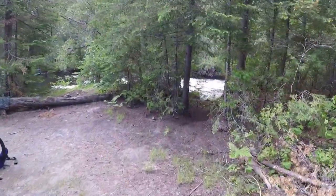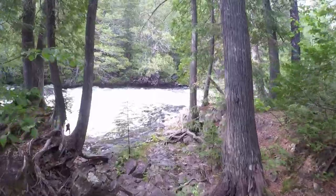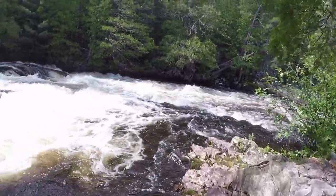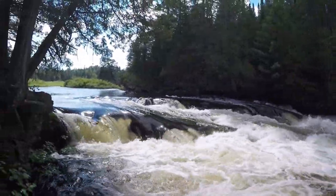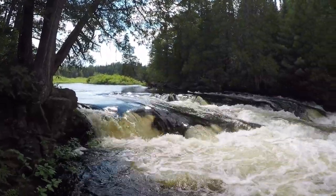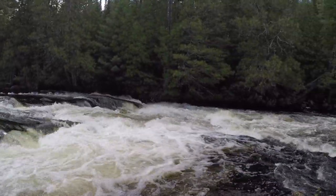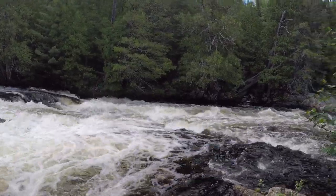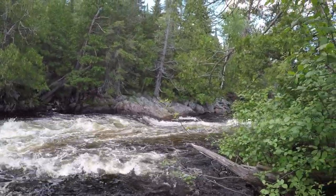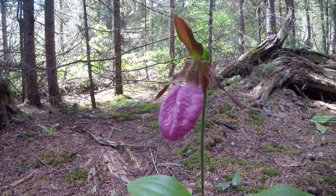But best of all with this campsite is this incredible waterfall. Absolutely incredible waterfall, and it continues on to the right. I found these flowers — I think they're orchids. They're really quite beautiful. There's two of them here.